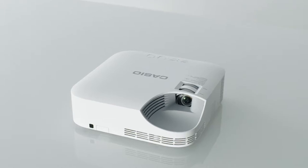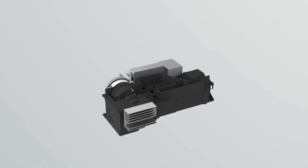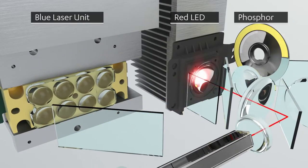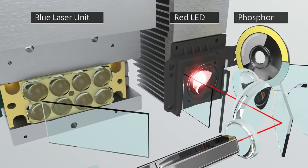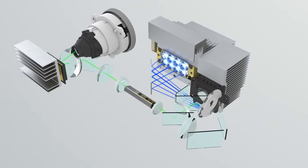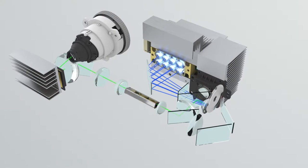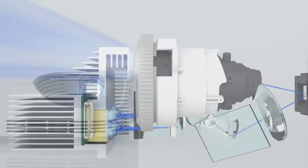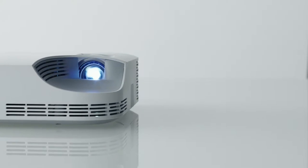Casio's unique hybrid light source emits red light with an LED and blue and green light with lasers. By using our superior power-saving technology, which allows increased projection efficiency and the optimization of the optical block, we have achieved greater brightness with less power consumption.